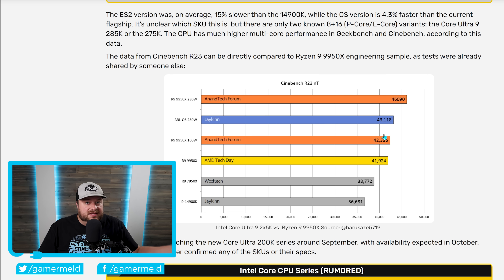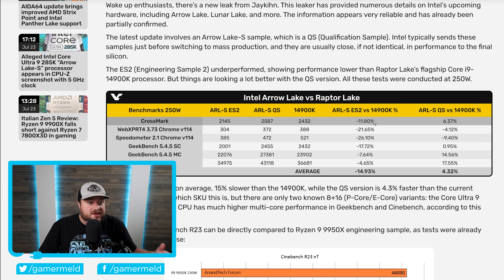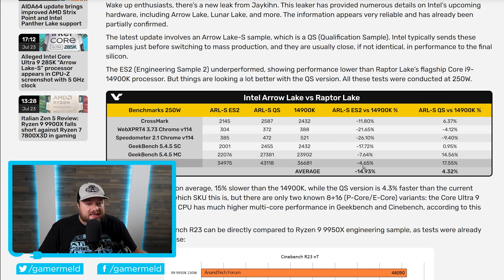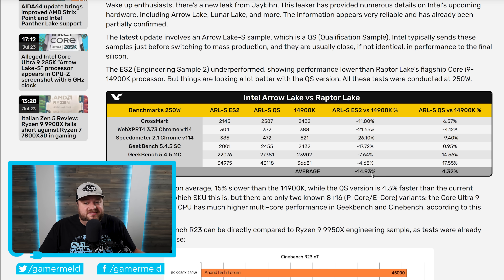There is a very big difference though, because this has already been tested with Engineering Sample 2, and versus the 14900K that one did very poorly, so this is a big jump in performance from that earlier sample. Basically, things are definitely getting significantly better.